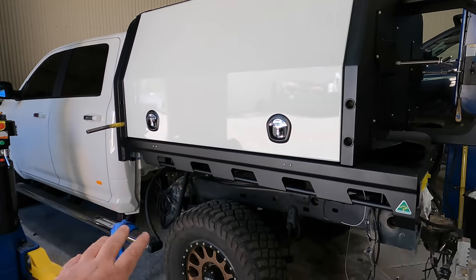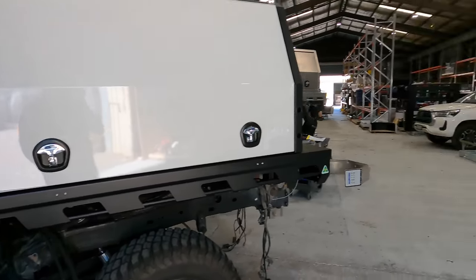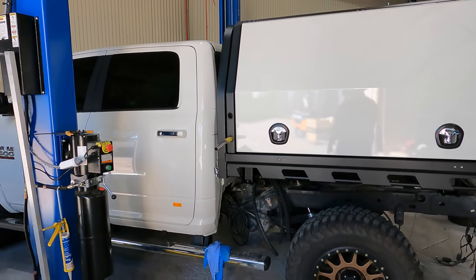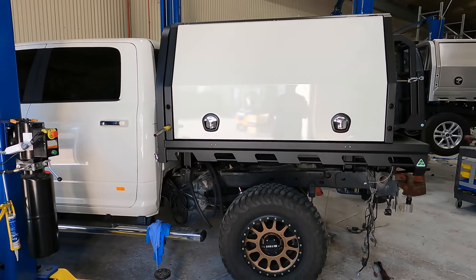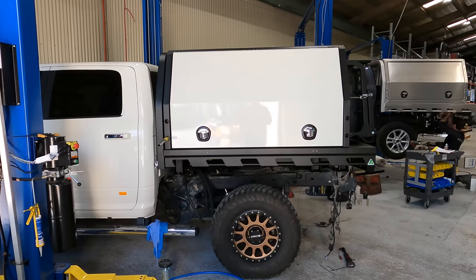Once the boys are done with all the mounting, guards, and everything, we'll move on to the internal fit-out. Then Dan, who works over here and does all the electrics, will do a full RedArc fit-out like we've seen with Az earlier. Yeah, I'm pretty happy with the size of that tray and canopy - looks sick.